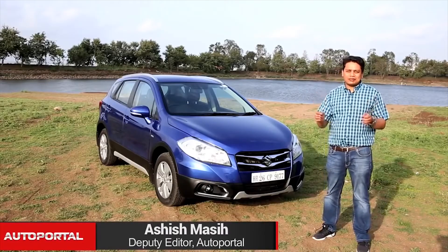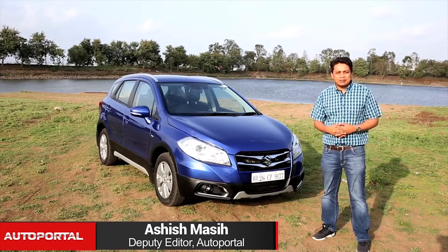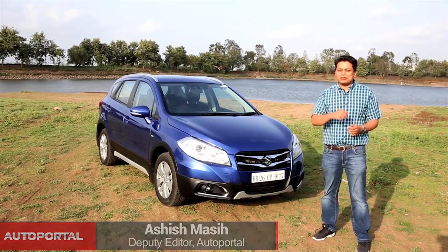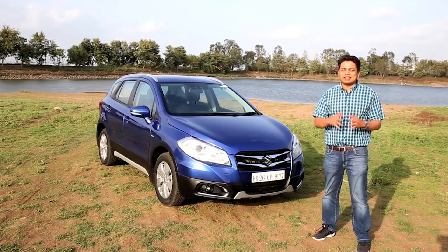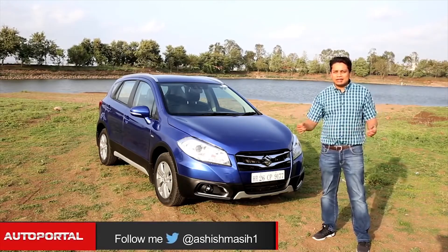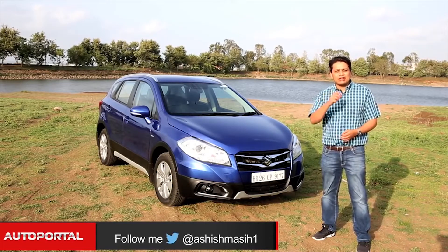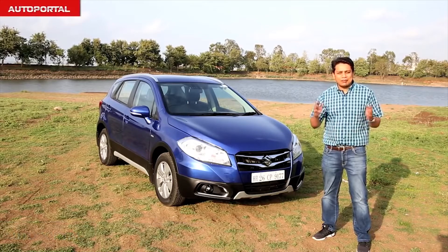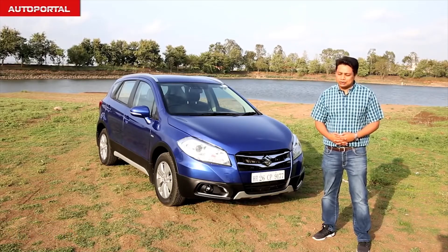If you are in the market for a car which offers you the practicality of a hatchback, the space and comfort of a mid-sized sedan, and the on-road presence of an SUV, then look no further than the Maruti Suzuki S-Cross. It's essentially Maruti's answer to the Ford EcoSport, but has it got what it takes to be the best in this competitive compact SUV segment? We'll find out on the show today.